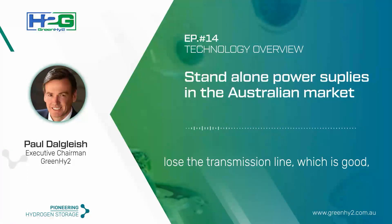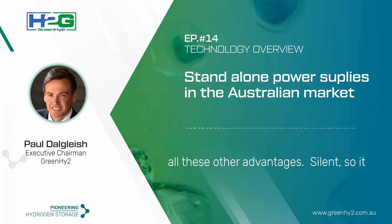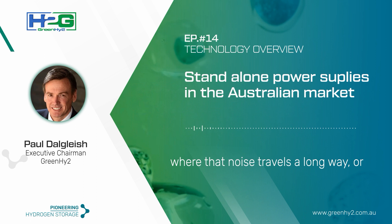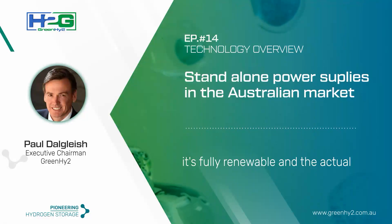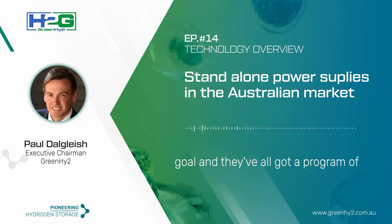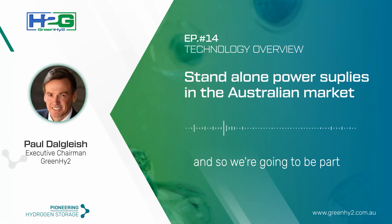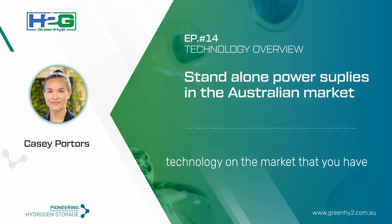By going off-grid with our system, users lose the transmission line — which is good because it can't cause bushfires, doesn't get burned down, and doesn't require easement maintenance. The system is also silent, which matters in country and Indigenous areas where noise travels far. It runs off solar, it's fully renewable, and operating costs are extremely low because they don't have to pay for power anymore — and no one is flying in diesel during flood times. That's massively advantageous. All the utilities already have programs to take users off-grid, and we're going to be part of those programs.